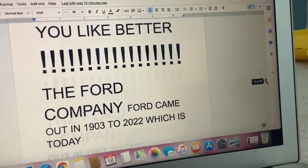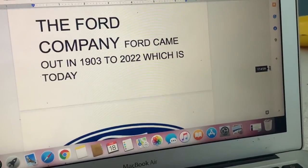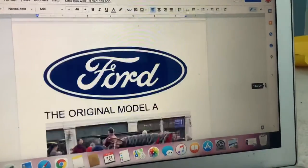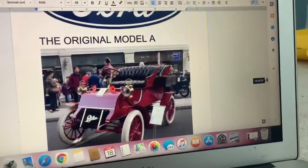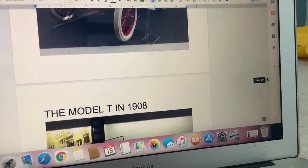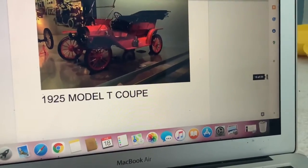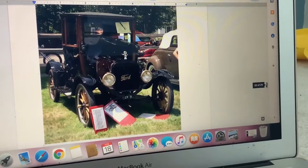Which one do you like better? Next fun fact: The Ford Company. Ford has been around from 1903 to 2022, which is today. Here's the Ford Company. Here's the original Model A back in 1903. The Model T in 1908 — here's the 1908 Model T. And the 1925 Model T Coupe, which is the fastest. I decided to put it here because it's very fast.